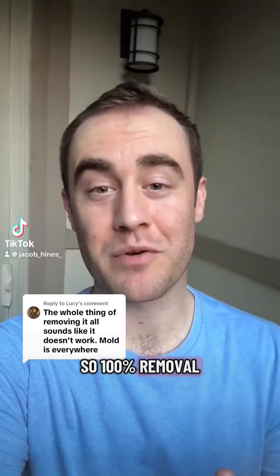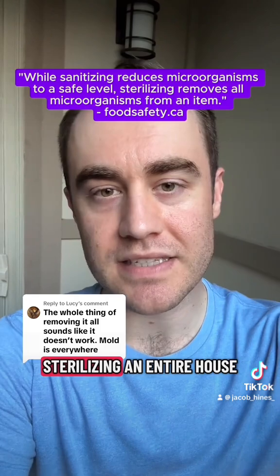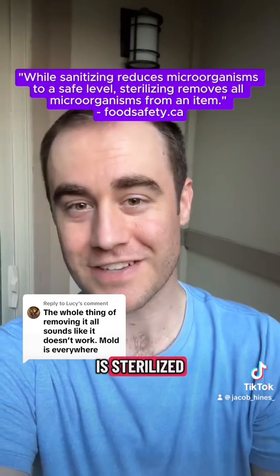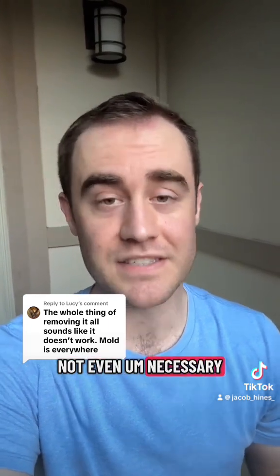Mold is everywhere, so 100% removal is honestly not possible — that would be sterilizing an entire house. Like, if you're going under surgery, the scalpel should be sterilized, but if you have a home with mold, you're not going to sterilize the entire environment. It's not cost-effective, and it's really not even necessary.